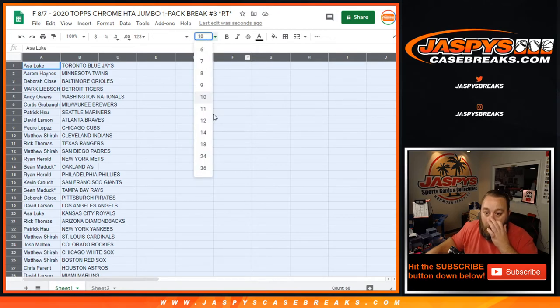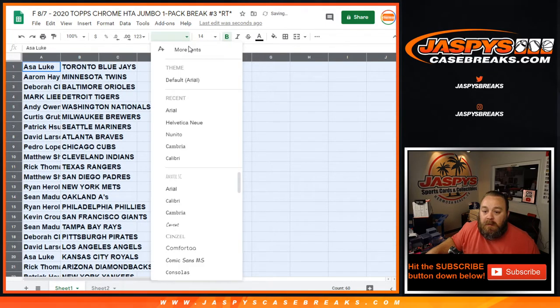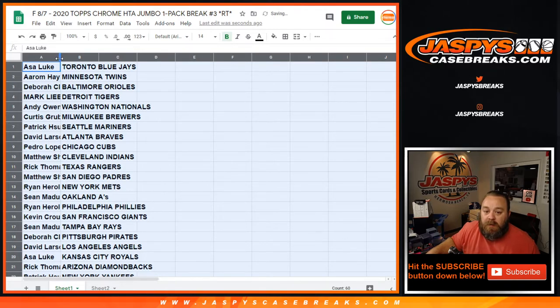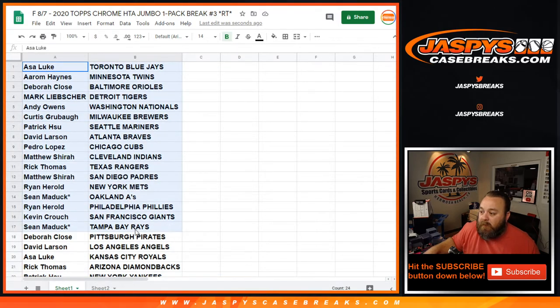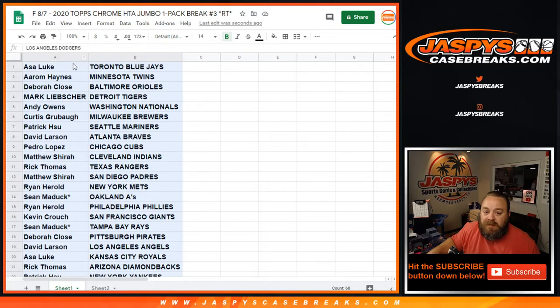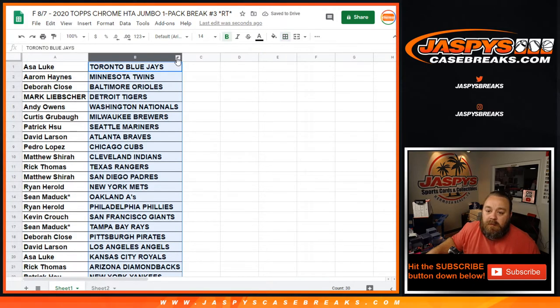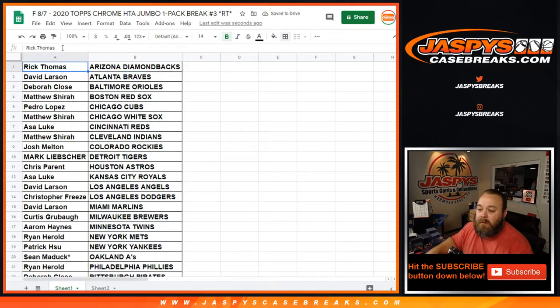Here are the teams that everybody is matched up with. I'm not gonna go through every single one just because it is a one-pack break, but there will be a brief trade window if anybody wants to do that — we want to have it all on video. You can see the Arizona Diamondbacks right there with Rick Thomas. Once I sort by teams, boom — Rick Thomas, Arizona Diamondbacks on top. No trades — we'll print and rip.